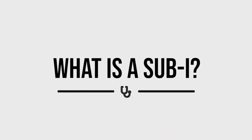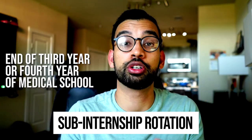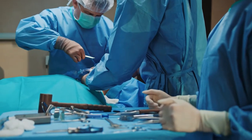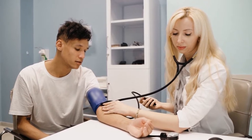Before starting, it's important to talk about exactly what a sub-I is, especially if you're not familiar with the term. A sub-I is a sub-internship rotation, typically done at the end of your third or fourth year of medical school at your home institution. Think of these rotations as almost like an audition for the career that you ultimately go into — surgery, emergency medicine, or internal medicine, for example.